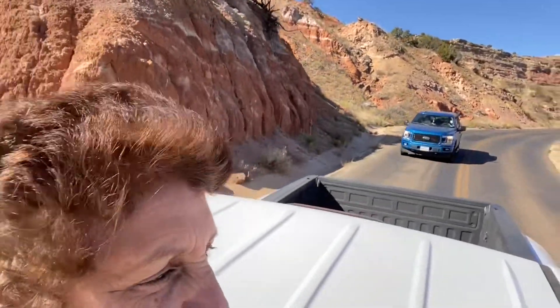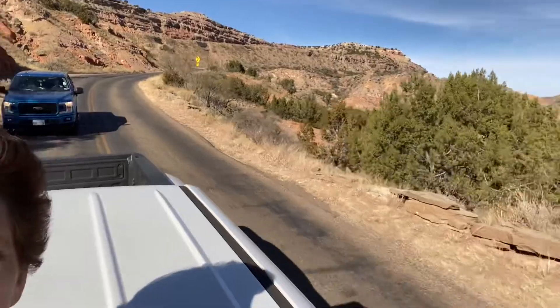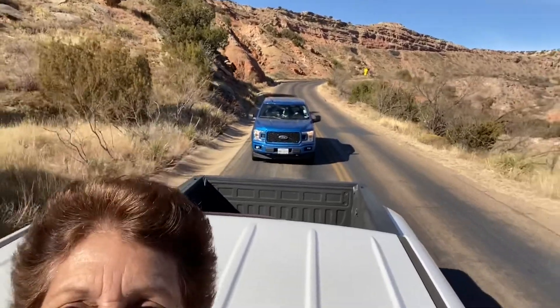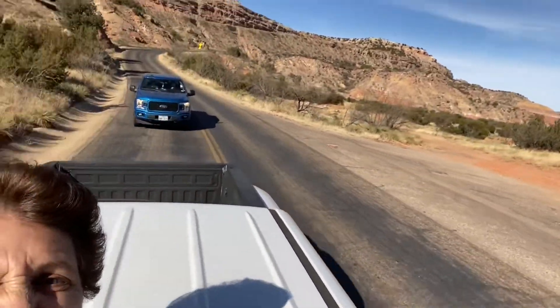Sorry for the shaking, folks — I'm hanging out of the roof of the truck. It's still a — however you pronounce it — Palo Duro Canyon. It's a tongue twister for me.